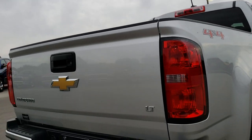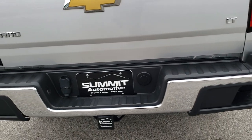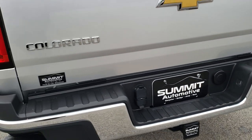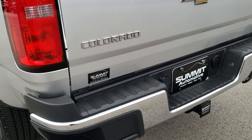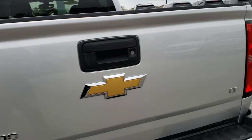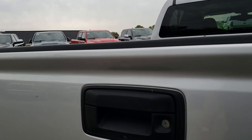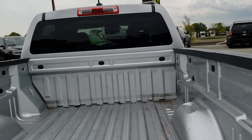The rear bumper has the in-bumper steps. It has a towing package which includes the receiver hitch, four pin and seven pin wiring. The tailgate is in nice condition as well. The only thing I saw was there's one tiny little ding above the handle there, but other than that, very nice.